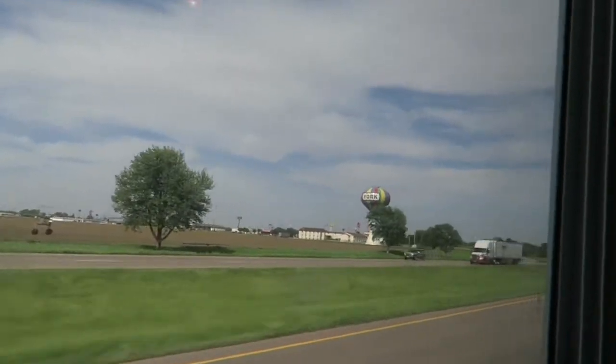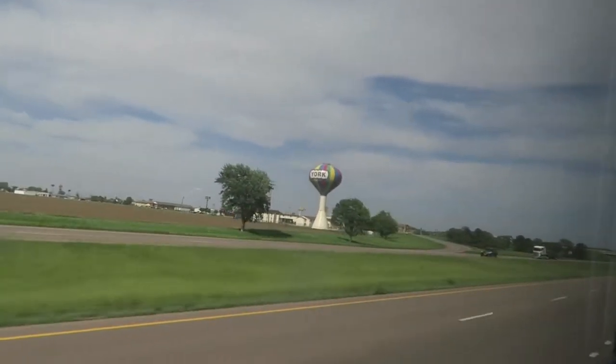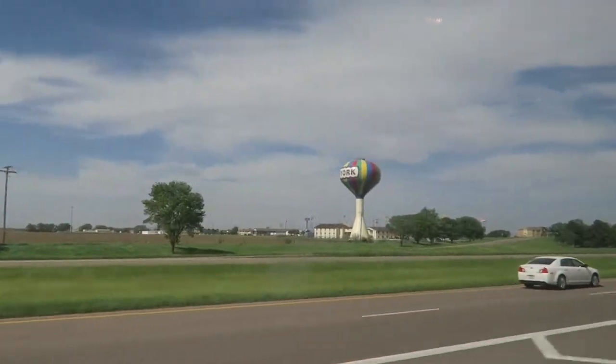We're about 20 miles away from a truck stop where we're gonna stop, stretch our legs, and maybe go inside and get something. Coming up on the truck stop, there's this huge water tank right here to our left. I know we definitely don't see those very often — we definitely don't see those in Medford.